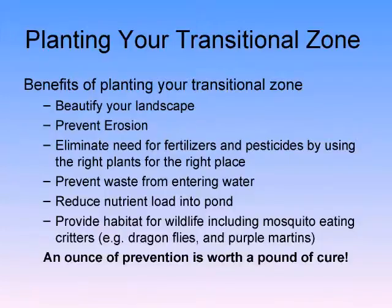Prevent waste from entering the water — pet waste is another biggie, as is our own waste. What do we have control over? We have control over ourselves, our behavior, our HOAs, our city councils, our pets, and our children. Reduce that nutrient load into your pond. Today we've been talking about how to fix the problem — but what if the problem never existed to begin with? And we provide habitat for wildlife, including mosquito-eating critters, which is always good.